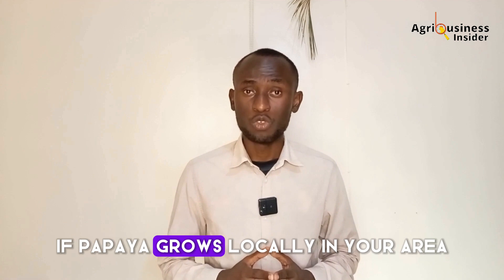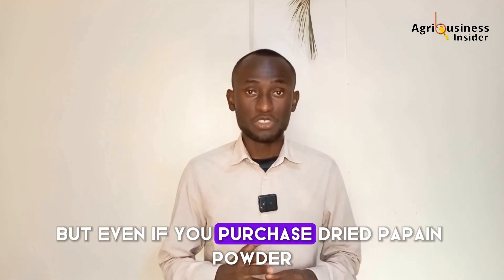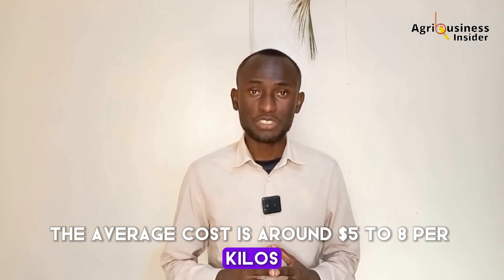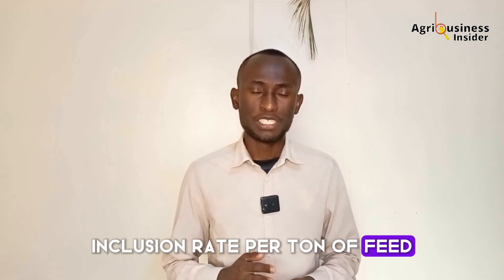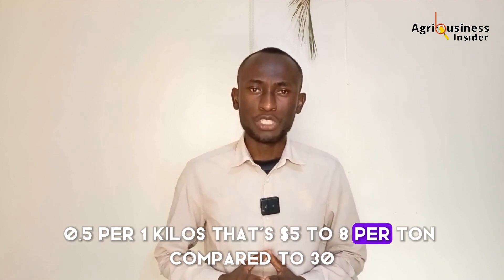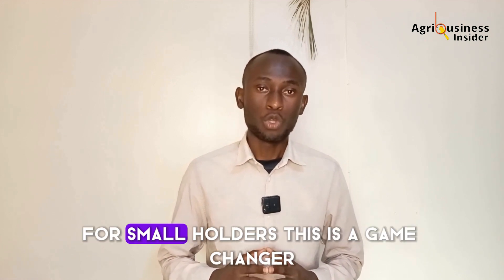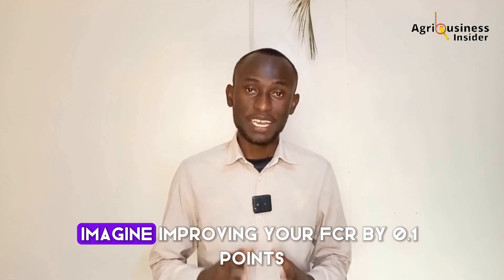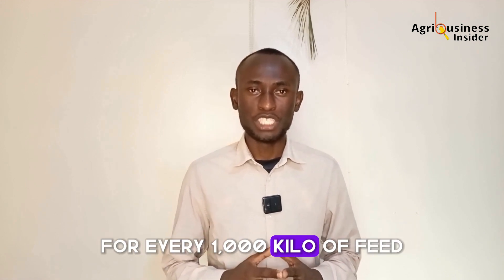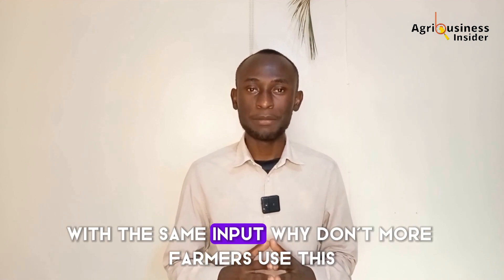Let's talk economics. If papaya grows locally in your area, papain is practically free. But even if you purchase dried papain powder, the average cost is around $5 to $8 per kilogram. At an inclusion rate of 0.5 to 1 kg per ton of feed, that's $5 to $8 per ton, compared to $30 to $60 for synthetic enzyme blends. For smallholders, this is a game changer. Imagine improving your FCR by 0.1 points — for every 1,000 kg of feed, that's 25 to 30 more kilograms of chicken meat with the same input.